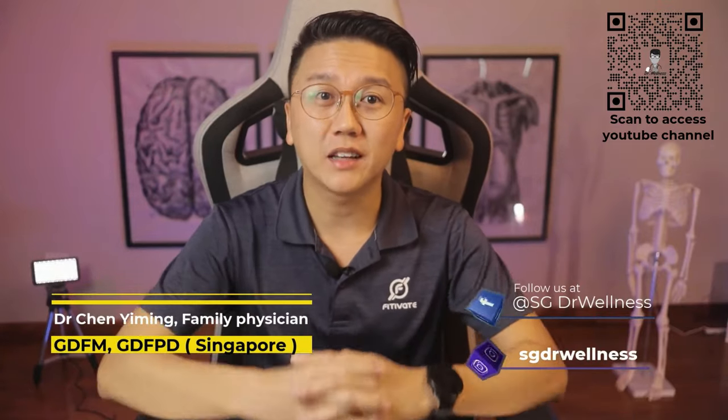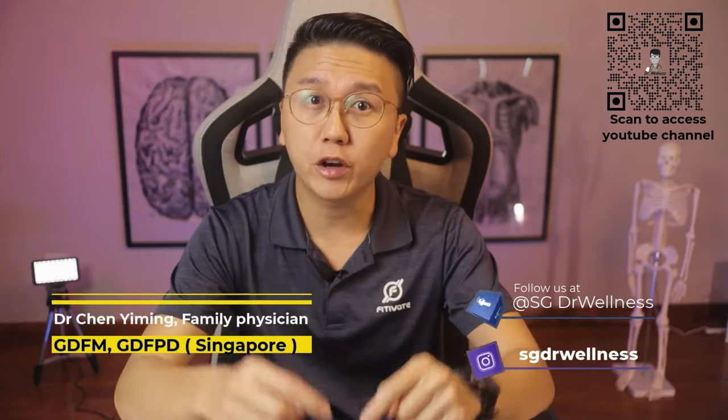Hi guys, welcome back to SG Doctor Wellness. I'm Dr. Chen Ni Ming and today I'll be sharing about a very itchy and irritating condition called urticaria, or hives.